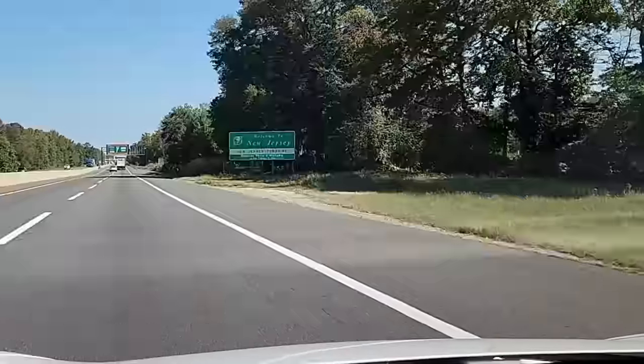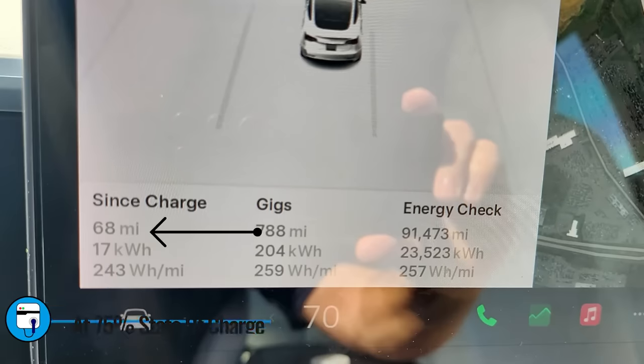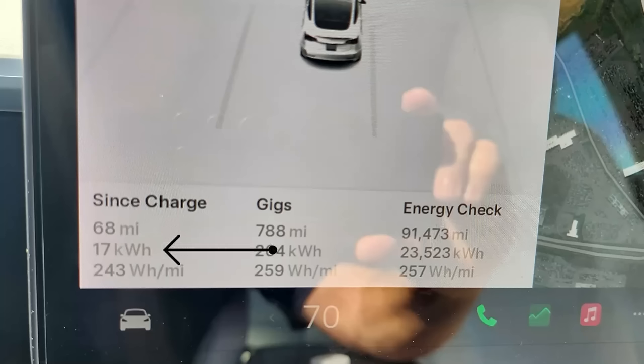We're going to continue driving up and down the New Jersey Turnpike — the same course I use for all my EV range tests. This video, like all videos on State of Charge, is sponsored by QMerit. Once you've decided which EV charger to buy, follow the link in the description to have QMerit install it. Our first check-in: we're at 75% state of charge and have traveled 68 miles.